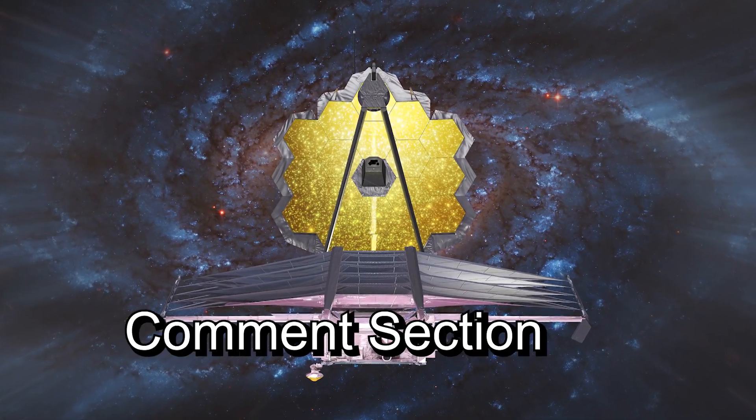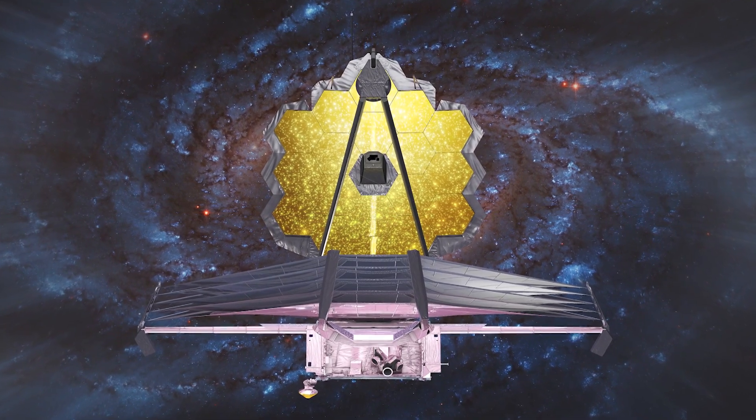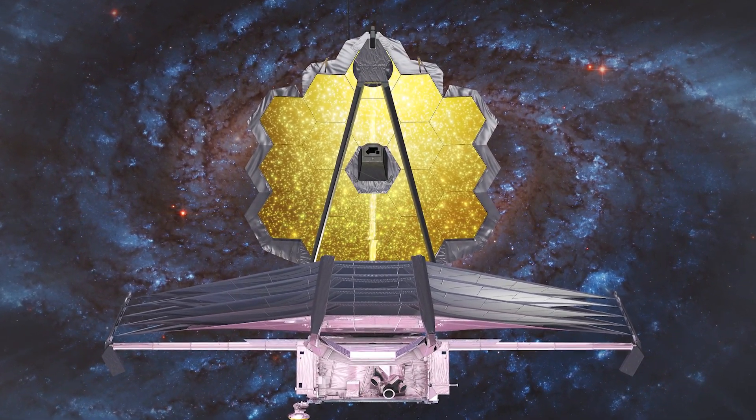Feel free to let us know in the comment section below whether you think the James Webb Space Telescope will actually detect other life forms on exoplanets.